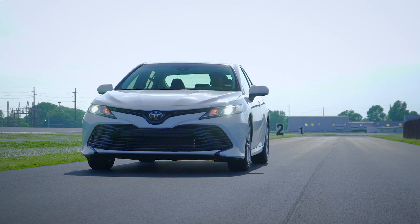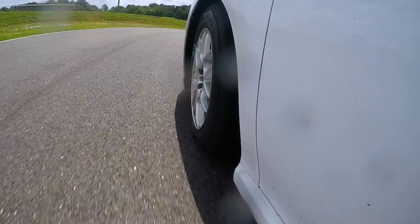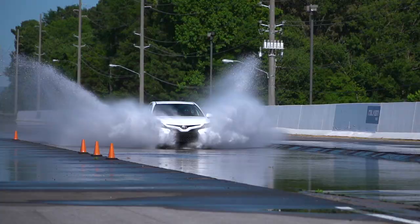All ZE960 tires, regardless of speed rating, come with Falcon's road hazard protection and 30-day ride guarantee, which means the ZEEX ZE960 provides drivers with safety and performance season after season.